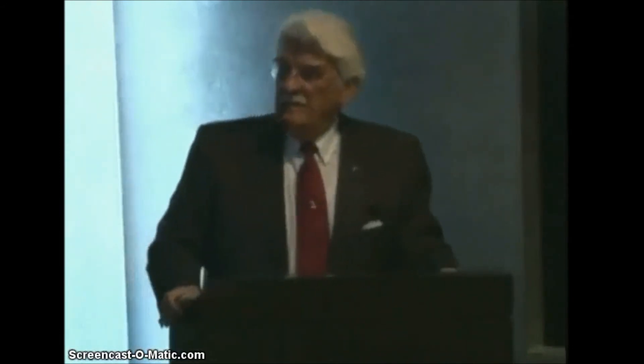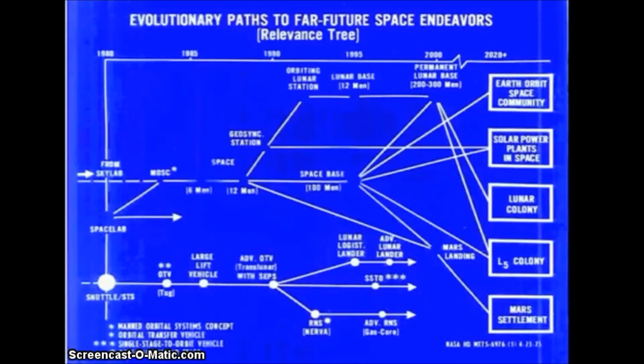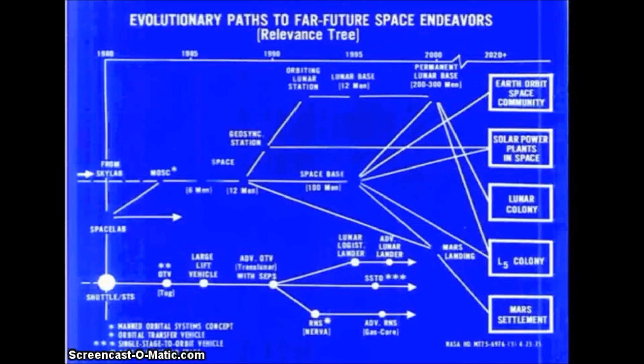On the bottom was the transportation line coming from the shuttle, with the large lift vehicle, the Orbital Transfer Vehicle or TUG, lunar logistics lander, advanced lunar lander, and nuclear propulsion stages. In the middle, a space station evolution coming from Skylab and Spacelab. On the left side was what I call the push — things pushing us forward. On the right side was pull — lots of ideas people wanted to see in their future: Earth orbit space community, solar power plants in space, lunar colony, L5 colony, and Mars settlement. The diagram showed vector relationships to show what needs to be developed first.